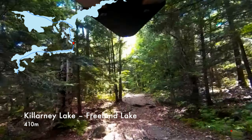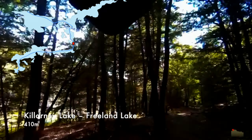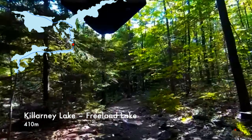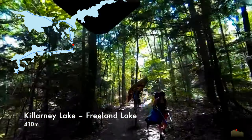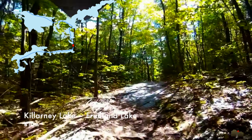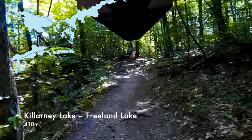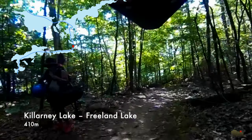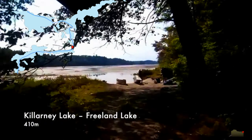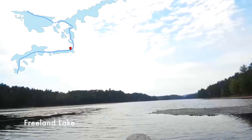Here's our second-to-last portage to Freeland Lake. We're starting to meet a lot more people by now — two different groups on this portage — and then we were meeting day trippers later on Freeland because we were so close to the car campground at George Lake. Once we get back to Freeland, we've technically completed our loop, since that's where we veered off to Kakakisi when we were starting. And the camera battery just made it here to Freeland, and then it gave out. So that's it.